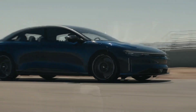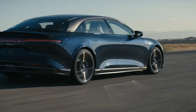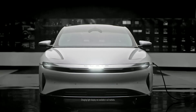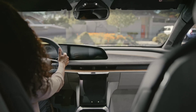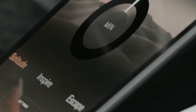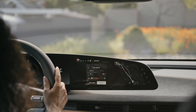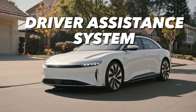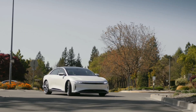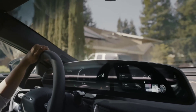However, Lucid Air has some advantages over Tesla Model S. Lucid Air has a longer range of over 500 miles, a faster charging speed of 300 miles in 20 minutes, and a bi-directional power flow feature. Lucid Air also has a more luxurious and elegant design, a larger curved display, a retractable central pilot panel, a digital rearview mirror, and a more advanced driver assistance system that uses LiDAR and vehicle-to-everything technology. Lucid Air costs $77,400 for the base model or $169,000 for the Dream Edition.